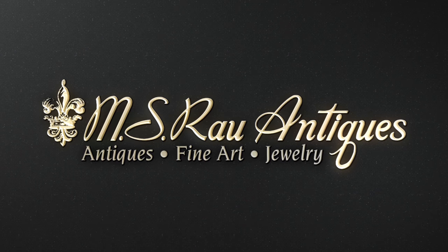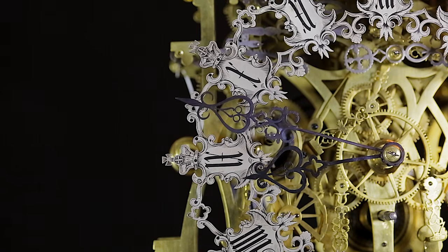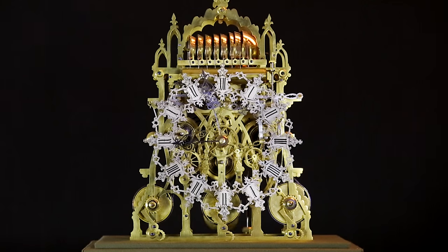MS-REL Antiques, Fine Art and Jewelry. Believed to be one of the finest English skeleton clocks ever made, this breathtaking timepiece is among the most sought-after and elusive of all skeleton clocks.